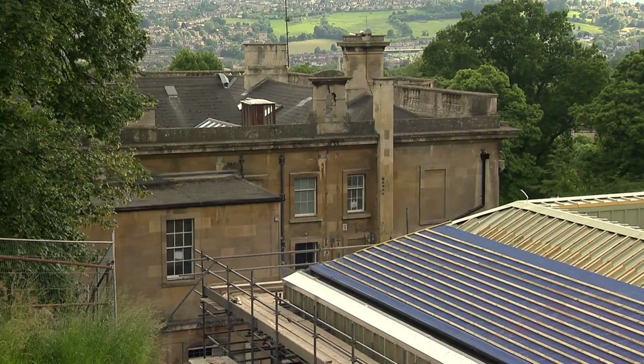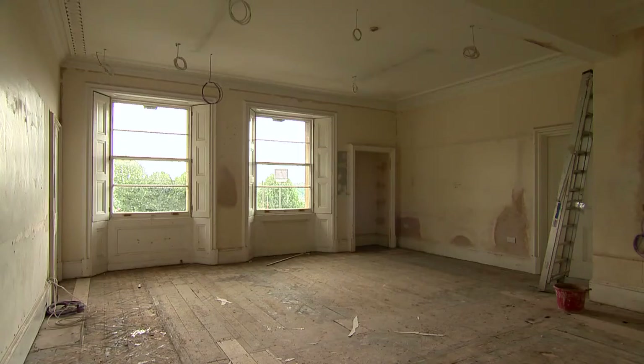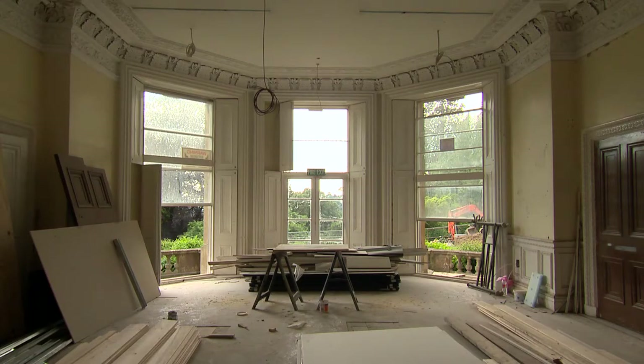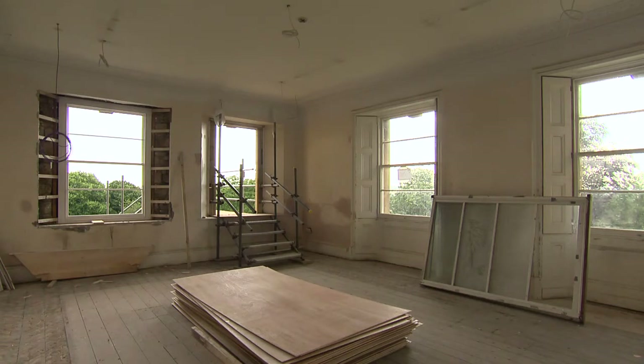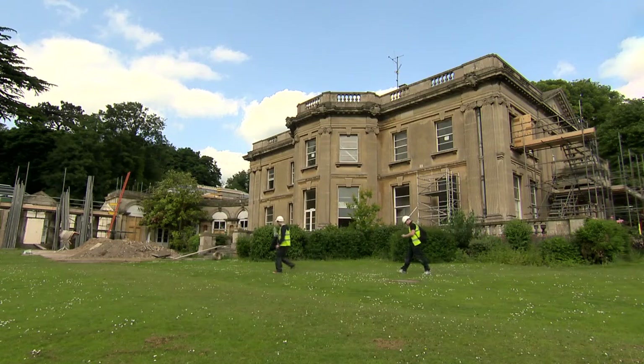Inside the mansion will be classrooms for years one to three, specialist rooms for science and discovery and art, a library and school offices. The Leightonary Plant House will be home to the nursery, complete with a dedicated outside play area.